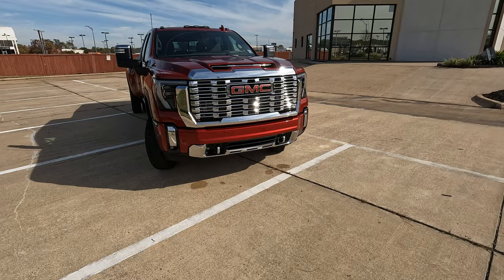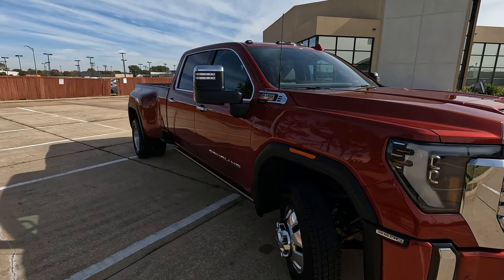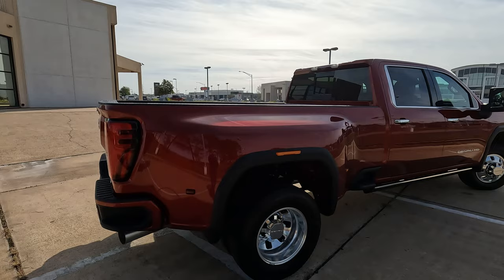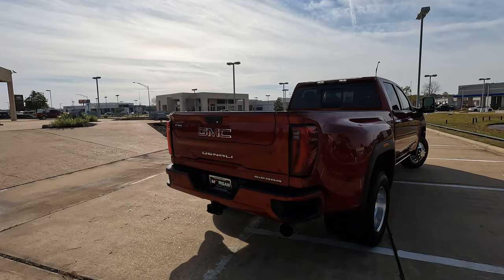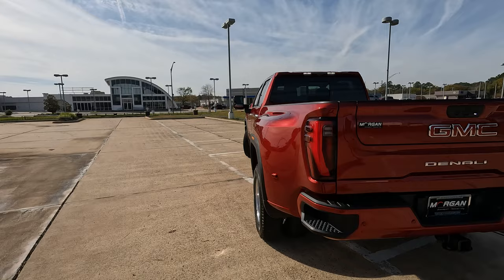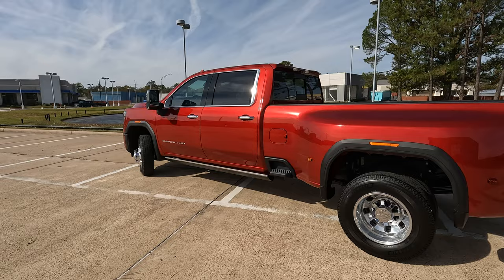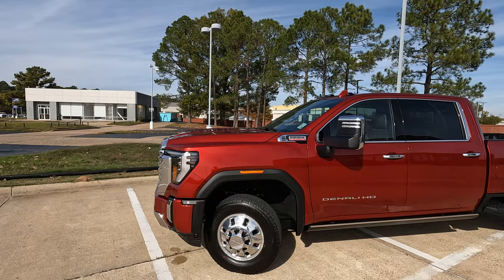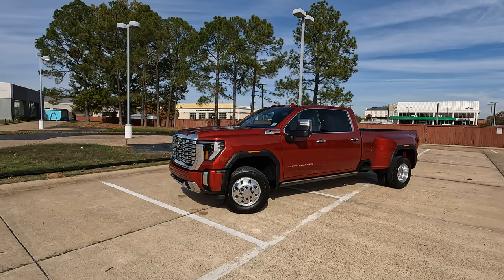This is the 2024 GMC Sierra 3500 HD Denali, and in today's Vehicle Visionary video I'm going to give you the ultimate tour of this truck. There are quite a few changes to talk about, and while it's not a full redesign, there are a lot of significant changes to discuss. The front end received a refresh with the bumper and grille design, but the big changes come with increased horsepower and torque — especially with the 6.6-liter Duramax diesel under the hood — meaning increased towing capacity and payload.